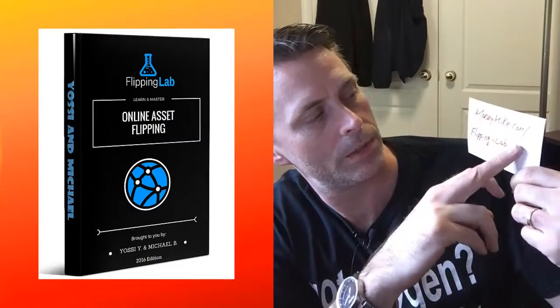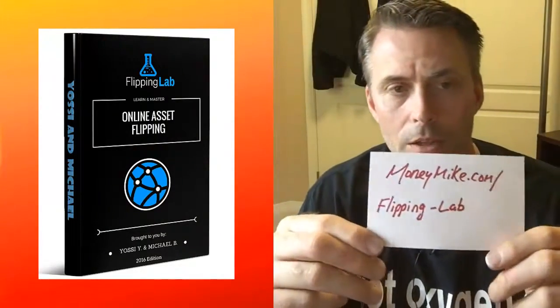More and more people are bringing their businesses online, so there are more domains and more opportunities — it's something that can't be saturated. There are always new opportunities for e-commerce sites. E-commerce is absolutely booming right now, especially with platforms like Shopify. If you want to take advantage of this, you can check out Flipping Lab at moneymike.com/flipping-lab.